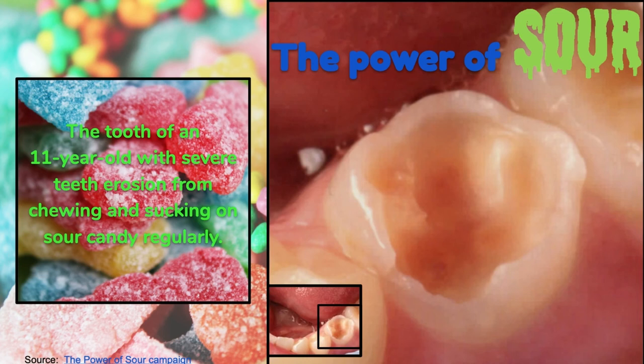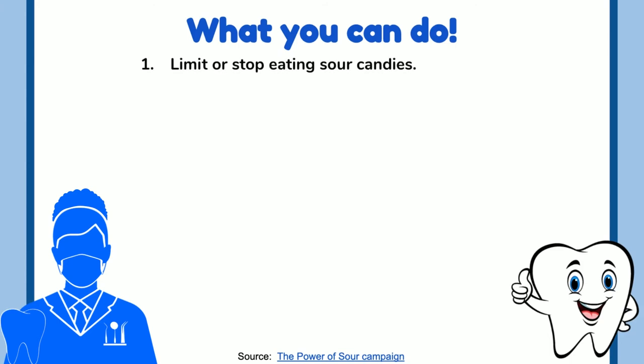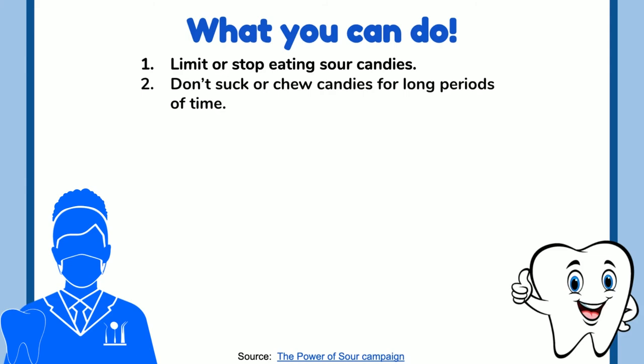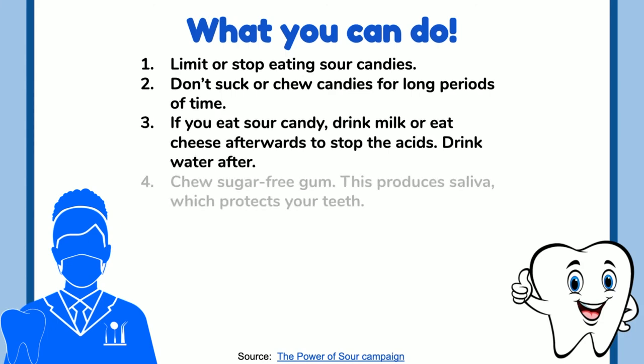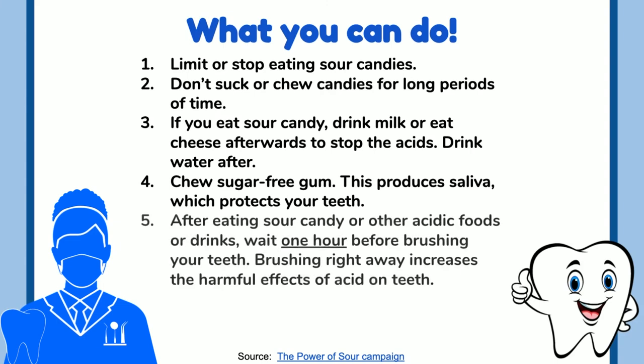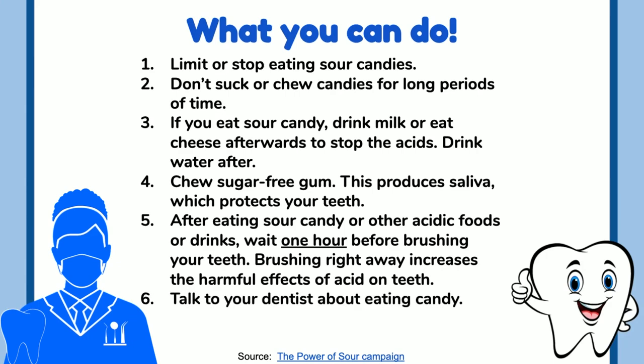The power of sour: this is the tooth of an 11-year-old boy with severe erosion from chewing and sucking on sour candy regularly. What can you do? Limit or stop eating sour candies. Don't suck or chew candies for long periods. If you eat sour candy, drink milk or eat cheese afterwards to stop the acids, then drink water. Choose sugar-free gum — this produces saliva which protects your teeth. After eating sour candy or acidic foods, wait one hour before brushing, as brushing right away increases the harmful effects of acid. Talk to your dentist about eating candy.